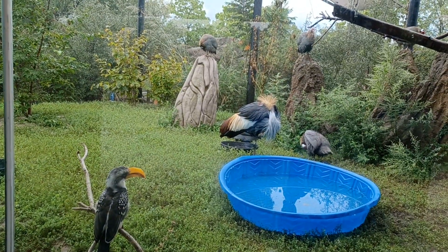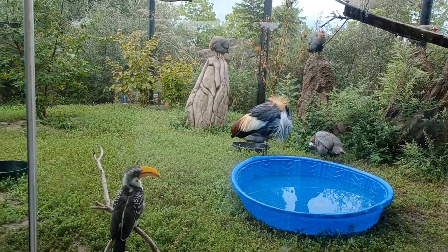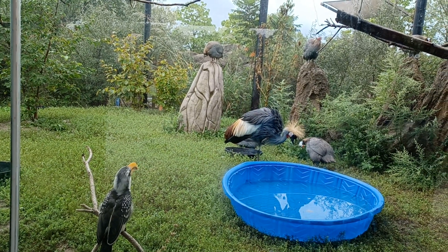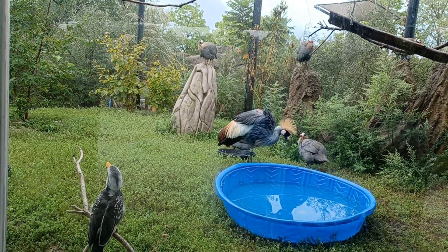This little guy here is an Eastern Yellow Bill hornbill. The bump on an Eastern Yellow Bill hornbill's beak is called a casque.